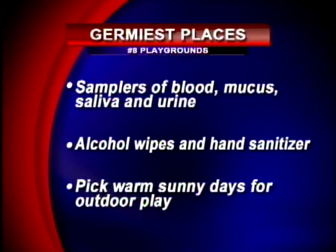Number 8: playgrounds. When researchers sampled playgrounds, they found blood, mucus, saliva, and urine. You're encouraged to take alcohol wipes and hand sanitizers and clean everyone's hands a couple of times during a park visit. Also, pick warm, sunny days for outdoor play — the sun's ultraviolet light is nature's disinfectant. Those playgrounds never really get cleaned, so make sure to bring hand sanitizer.